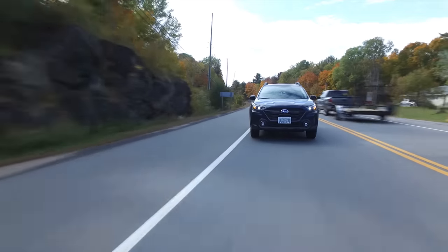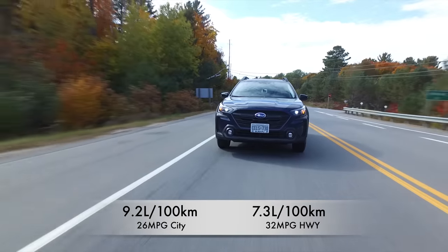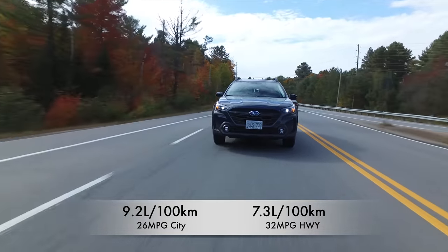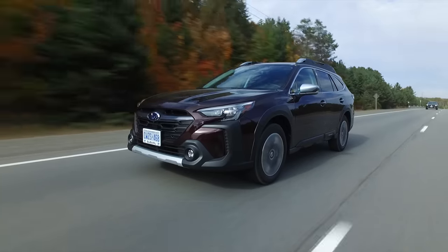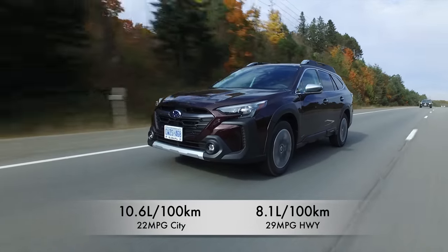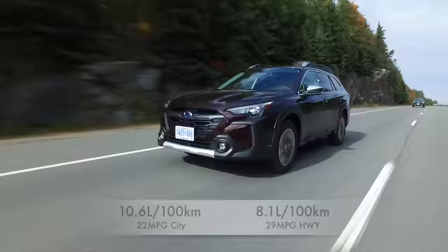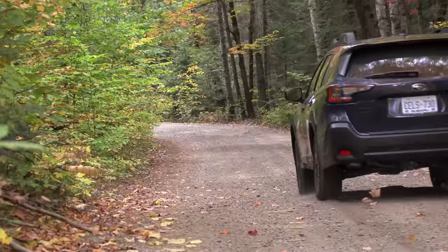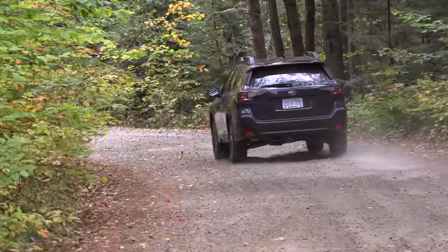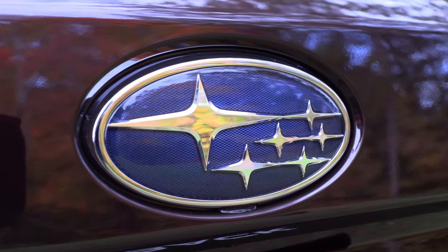Fuel economy for the base engine: 9.2 liters per 100 km city, 7.3 highway — that's 26 mpg city, 32 mpg highway. The turbocharged engine is rated at 10.6 liters per 100 km city, 8.1 highway — 22 mpg city, 29 mpg highway. Towing capacity: 2,700 pounds with the base engine, 3,500 pounds with the turbo. Warranty is three years, 60,000 km or 36,000 miles.